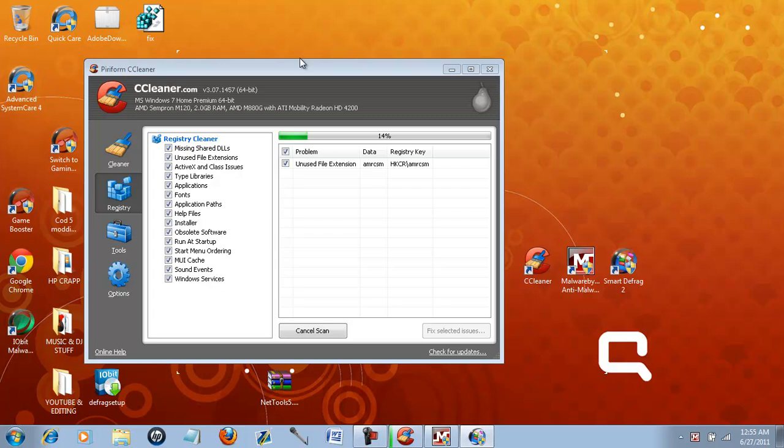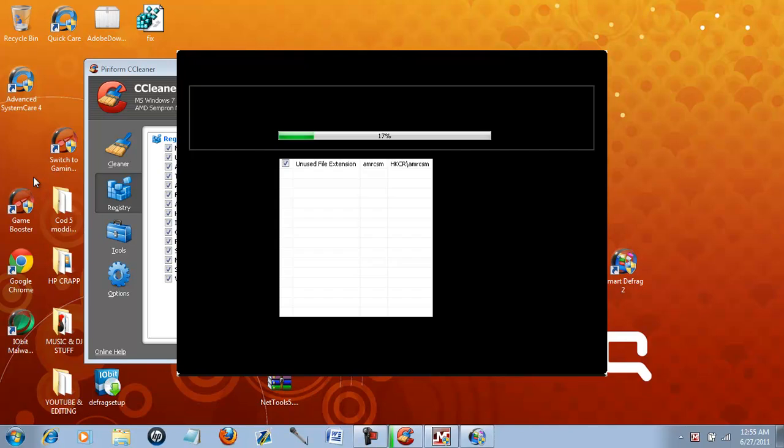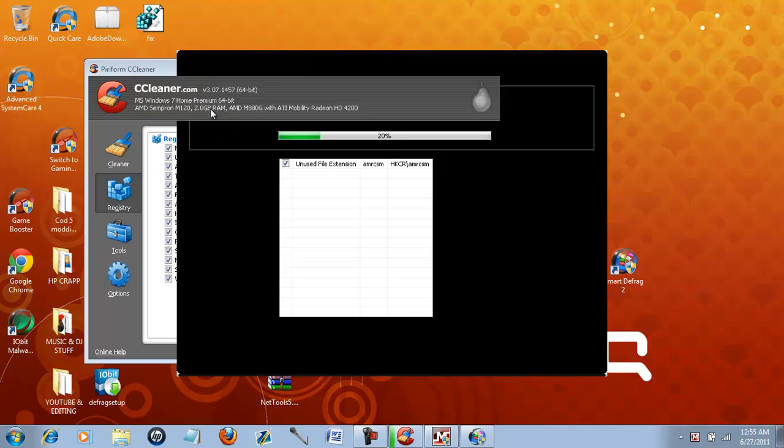Also, when you download Smart Defrag, it might want you to download GameBooster — it's up to you. I don't play any computer games. Smart Defrag usually takes a while — a long time, really. What you're going to want to do is scan your local disk. You could probably analyze it first, but I just go straight to defragging it. These basically put everything where it should be in your computer.